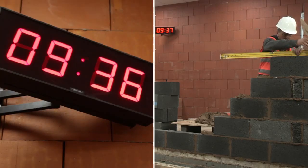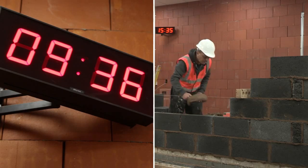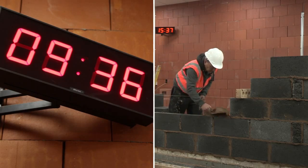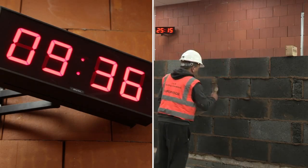So if you're looking to save time whilst working in a drier, safer environment with a product that's more efficient and stronger than concrete blocks, then the solution is simple: Porotherm from Wienerberger.